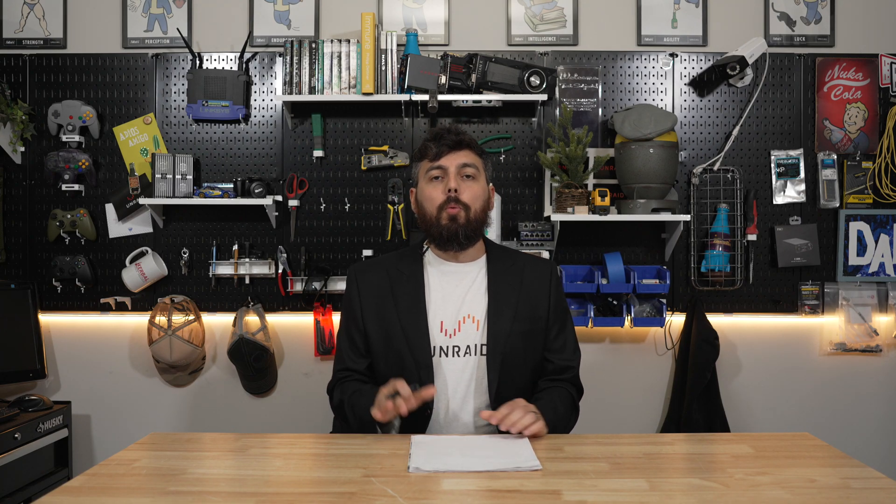Welcome back to the Unraid Digest. My name is Stefano, and we've only been gone for about a month, but a lot has been going on in the background with Unraid and the development team. We'll get into some of those finer details here in a little bit.